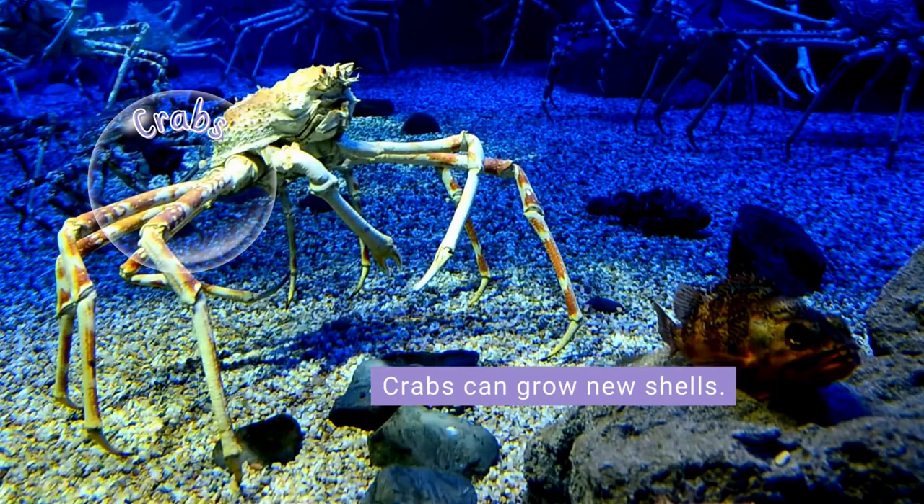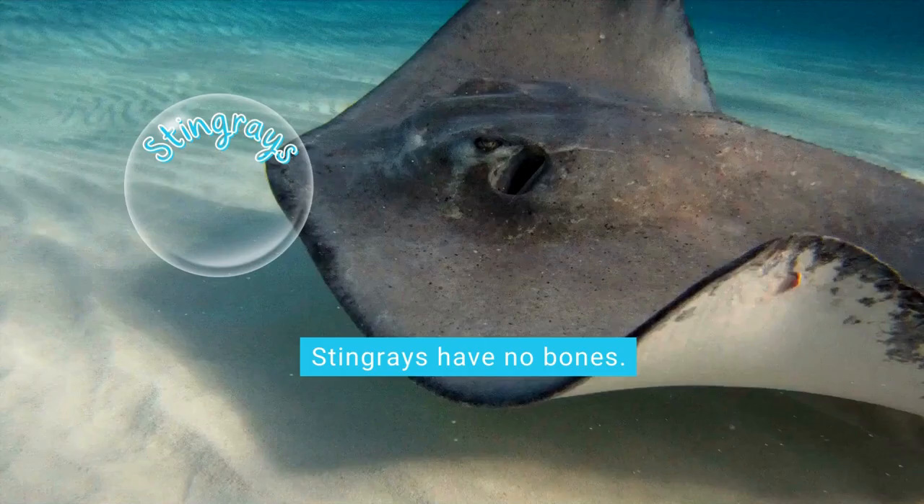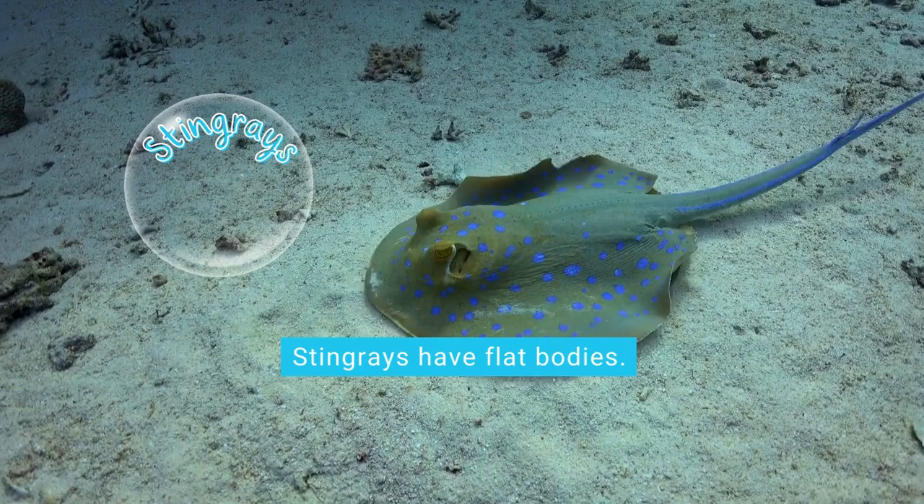A male seahorse carries its young in a pouch, like a kangaroo. Crabs have 10 legs — the two front legs have claws and the rest are used for walking. A crab grows a new shell when it gets too big for its current one. Stingrays are a type of fish with no bones in their bodies.